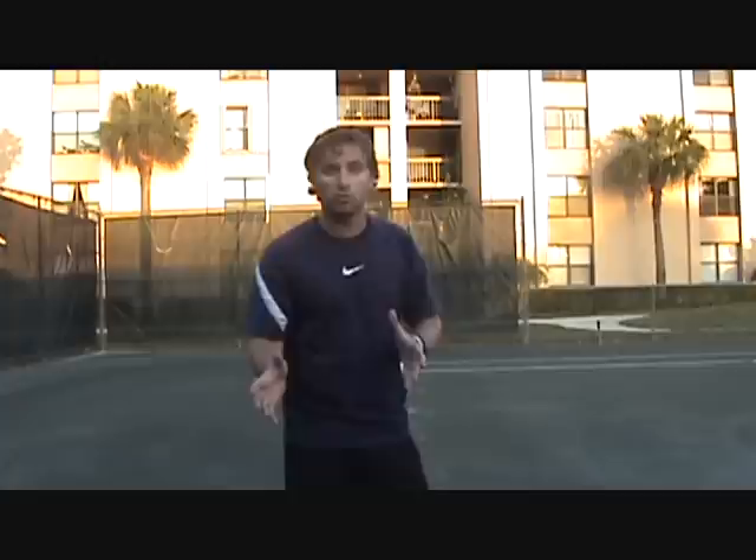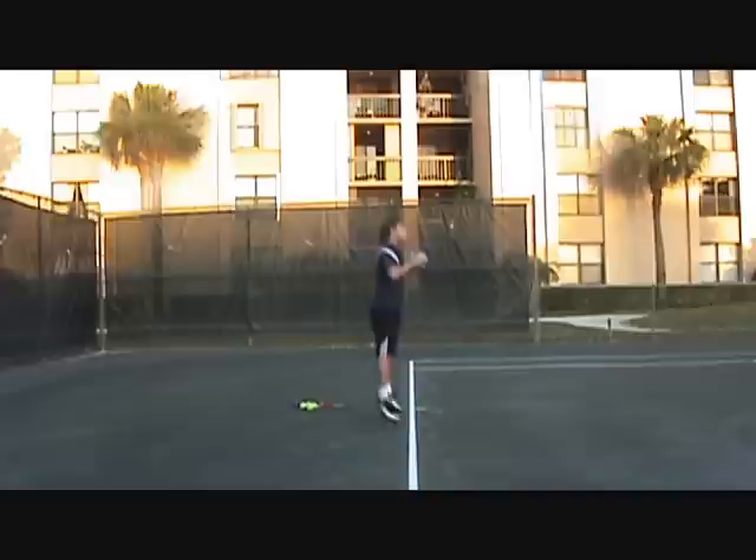This is called post-activation potentiation — where we take a tennis-specific drill like serving and pair it with a gym exercise or regular weight exercise, as we saw Roger doing. I'm going to demonstrate this using the lower body: Roger was activating his upper body muscles; I'm going to perform five squat jumps with a four-pound medicine ball on the baseline and then take my racket and serve four balls.